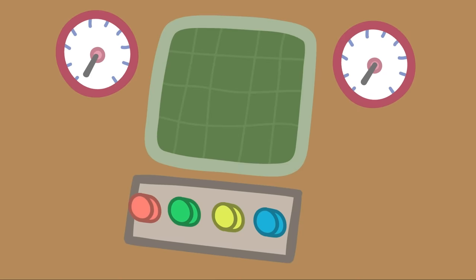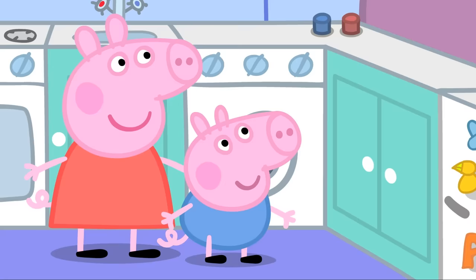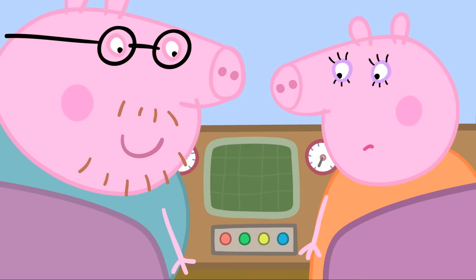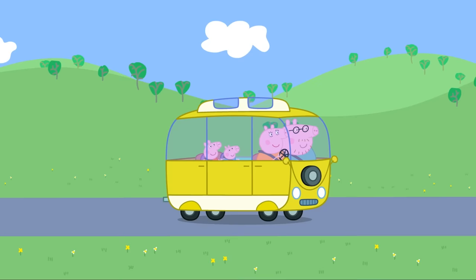This campervan has everything. This button works the sink. Wow! And this button works the TV. What does this button do? I'm not sure — maybe don't press it until we know. Is everybody ready to go on holiday? Yes, Mummy Pig! Then let's go!